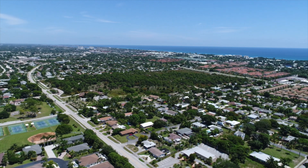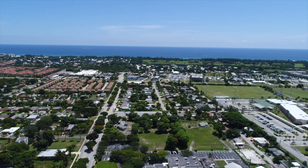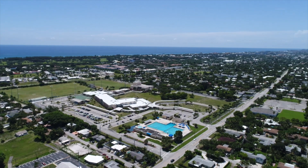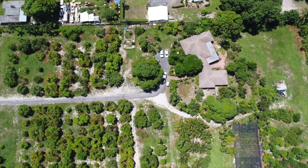The farm is surrounded by a lot of houses, schools, businesses, nature preserves, and even a 50-meter public pool. The Atlantic Ocean is about a mile away. Our deep, sandy soils and ocean breezes are ideal for growing mangoes.